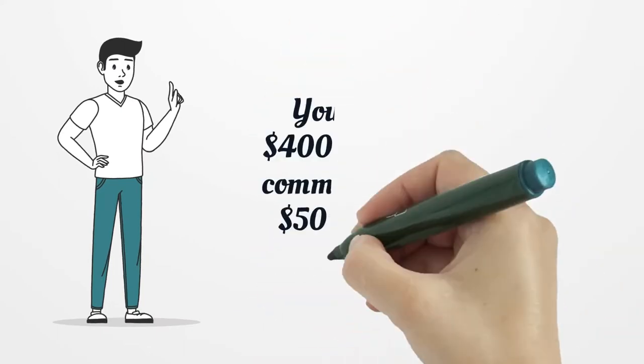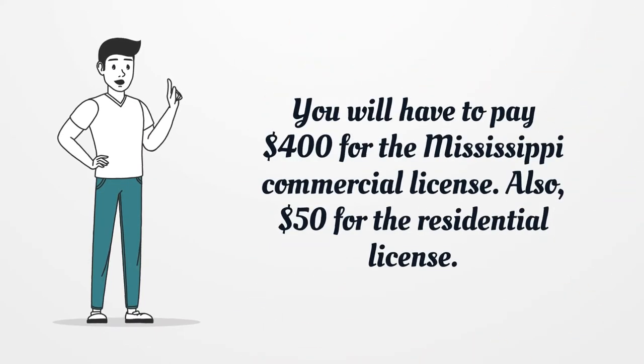You will have to pay $400 for the Mississippi Commercial License, and $50 for the residential license.